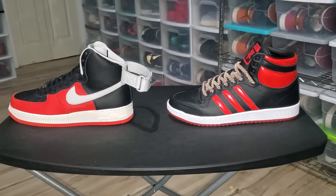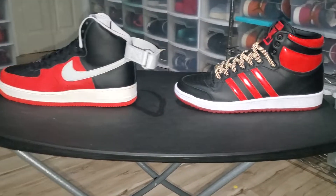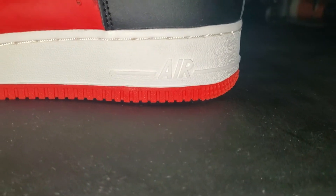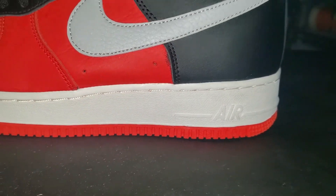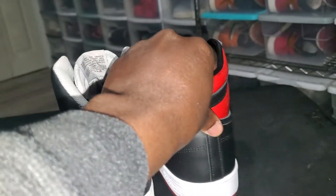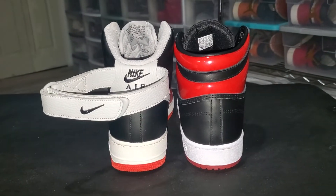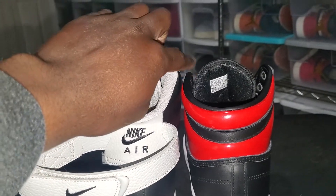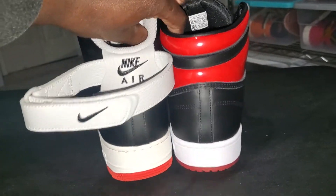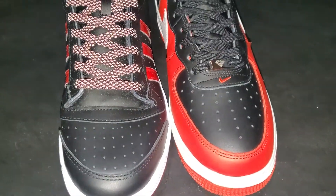Right off the jump you can see the height similarity, the build, the midsole — everything. You got the Adidas midsole and you got the Air Force One midsole. Taking it to the back, you can see the exact same height. The Air Force One is actually a tad taller right there, but for the most part it's the same height. Up front, look at the toe box.